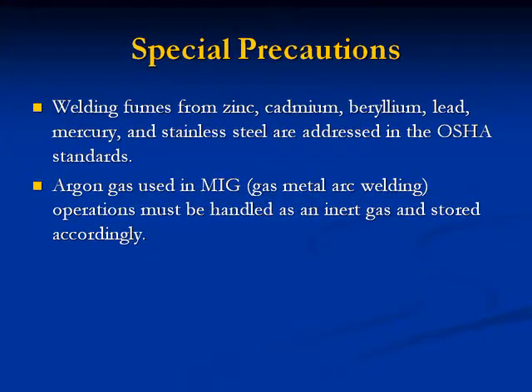Special precautions: Welding fumes from zinc, cadmium, beryllium, lead, mercury, and stainless steel are addressed in the OSHA standards. Argon gas used in MIG (gas metal arc welding) operations must be handled as an inert gas and stored accordingly. That concludes the presentation on cutting and welding.